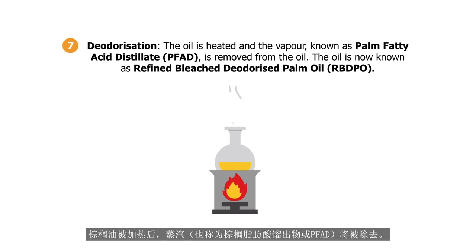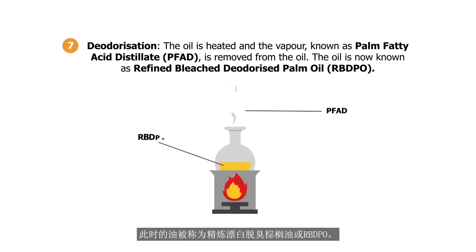The oil is heated and the vapour, which is also known as palm fatty acid distillate or PFAD, is removed. The oil is now known as refined bleached deodorised palm oil or RBDPO. The PFAD by-product can be used for biodiesel and oleochemical production.